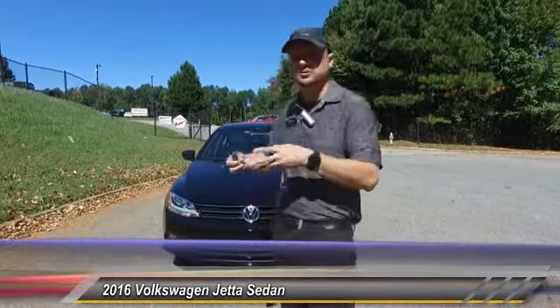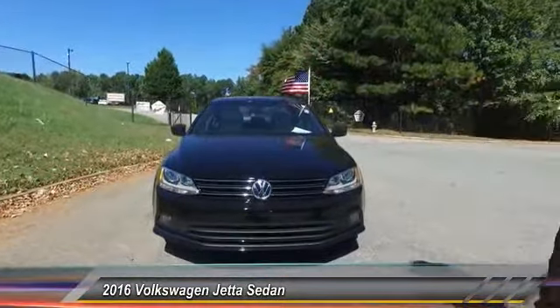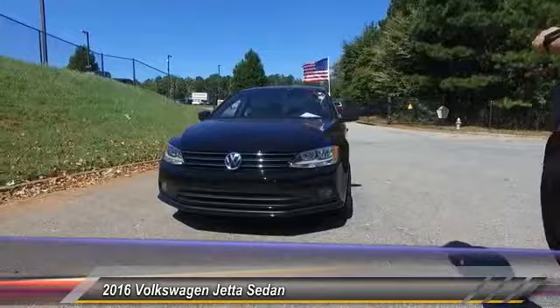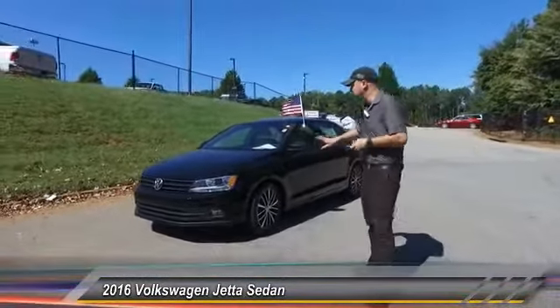If you have any personal questions, or maybe you want me to showcase something specific about this vehicle — right here what I got is a 2016 Volkswagen Jetta. This is a TSI. I personally drive one of these vehicles and I have zero complaints about them. This is a very nice car.